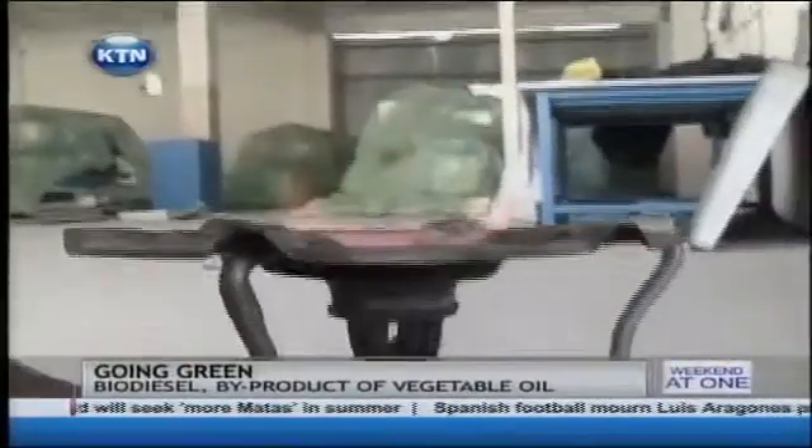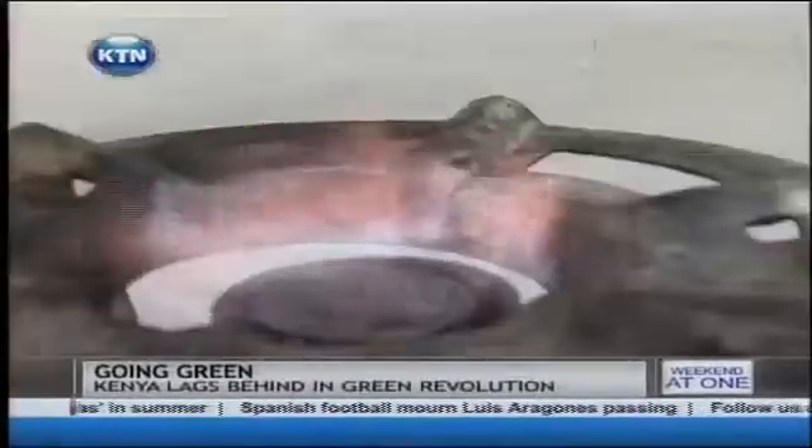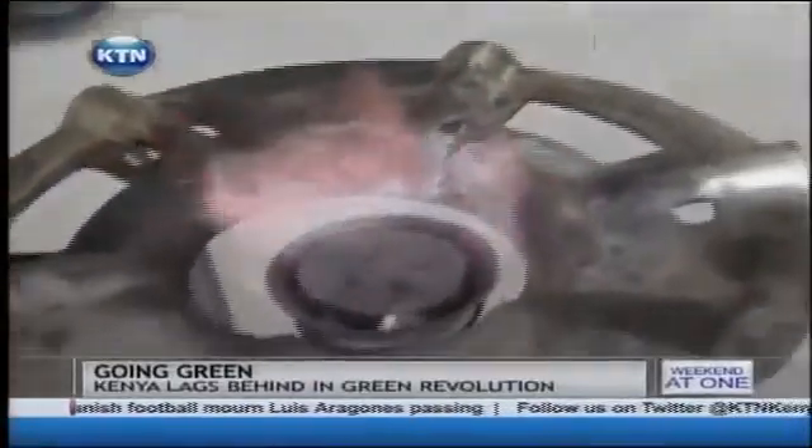Could the solution for Polina Korir and thousands like her be in using a biodiesel stove? In further experimentation, we realized that this biodiesel could be used on local domestic stoves and also in domestic local lamps.